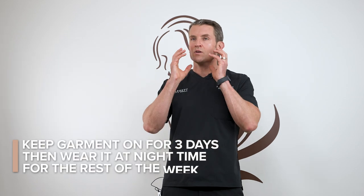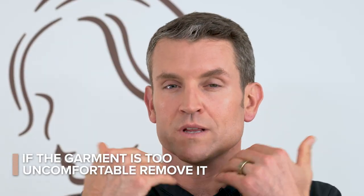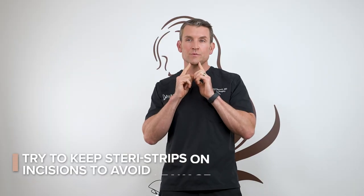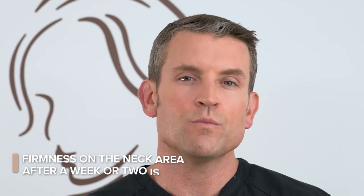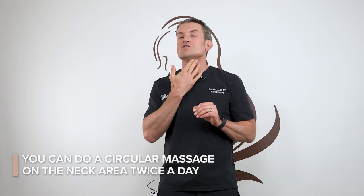If you've had neck liposuction, try to keep your garment on for at least three days, then you can wear it at nighttime for the remainder of the week. It's important to control swelling, but if it's absolutely uncomfortable it's not entirely necessary. You'll have two little incisions under there that might leak a little fluid — try to keep the SteriStrips on them. Note that you could have weakness in the corner of your smile that is temporary; at most it'll last six to eight weeks but it will get better — one side might look slightly weaker than the other, and that's completely normal and will return to function. After a week or two, you might notice some firmness underneath the neck area — do circular massage twice a day under that area to soften it up.